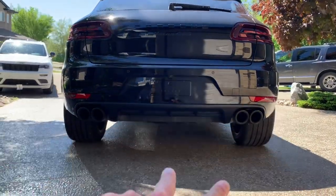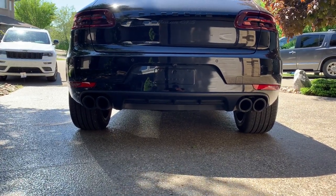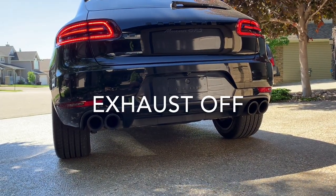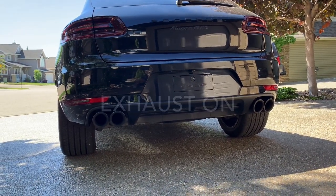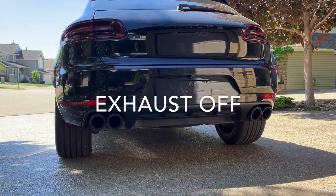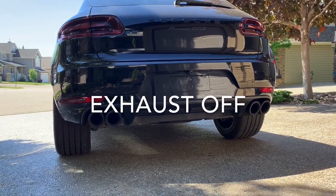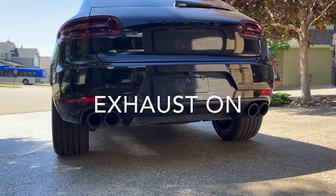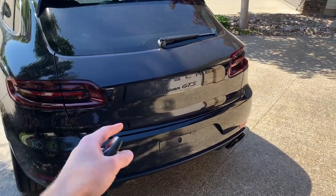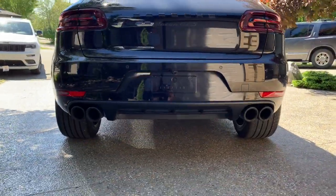You probably noticed the four exhaust pipes — the quad tips. Not only do they look great, but they sound great. Take a listen. You can actually shut the exhaust on and off, and I'll show you all of those features when we get to the interior. It sounds really good — you can really hear the turbo.